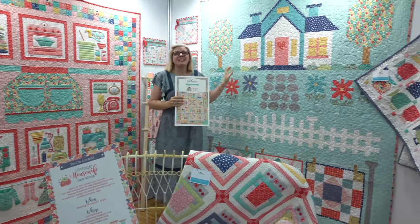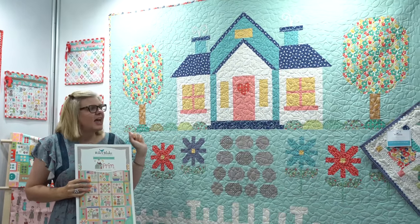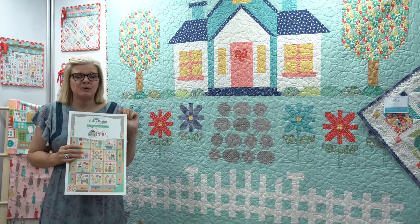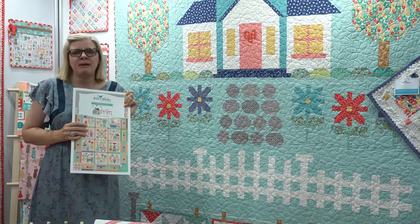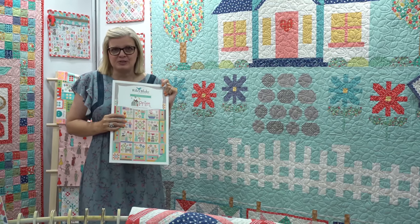First, this is a brand new book by Lori Holt called Quilter's Cottage. The fabric is called Vintage Happy 2, and it's shipping in December. The book is going to come out in May, and it is an adaptation of one of her popular cross stitch patterns.